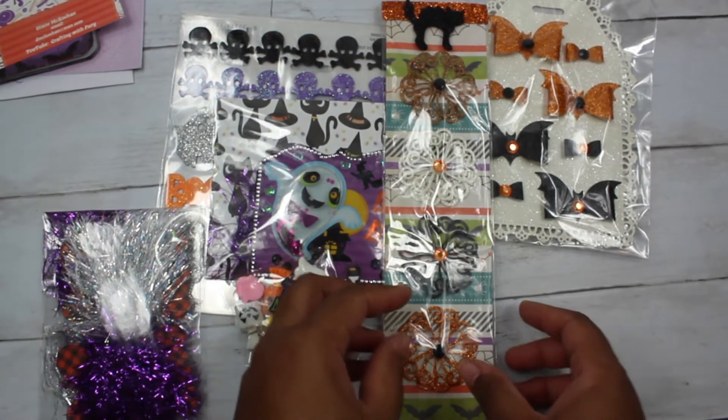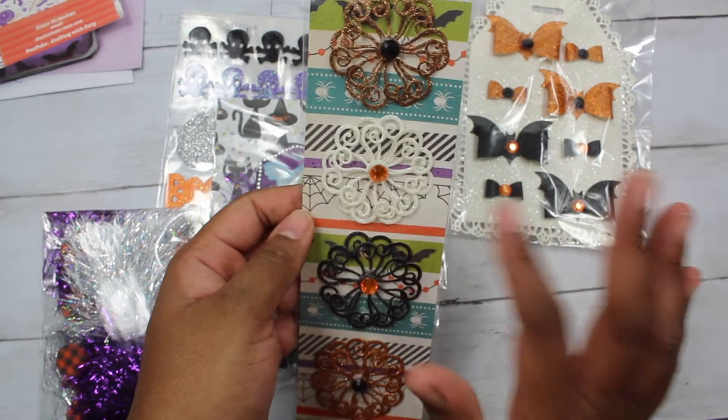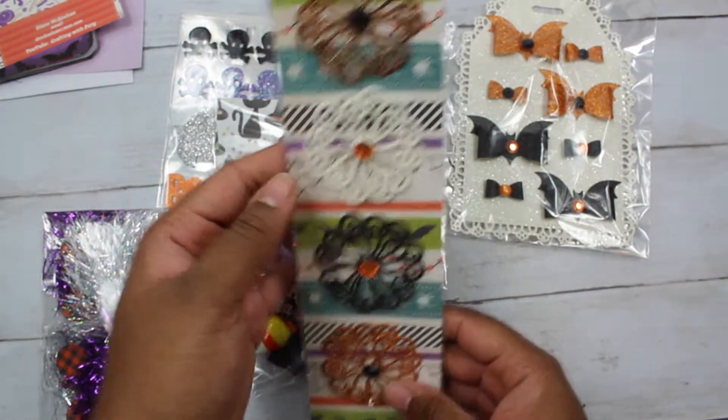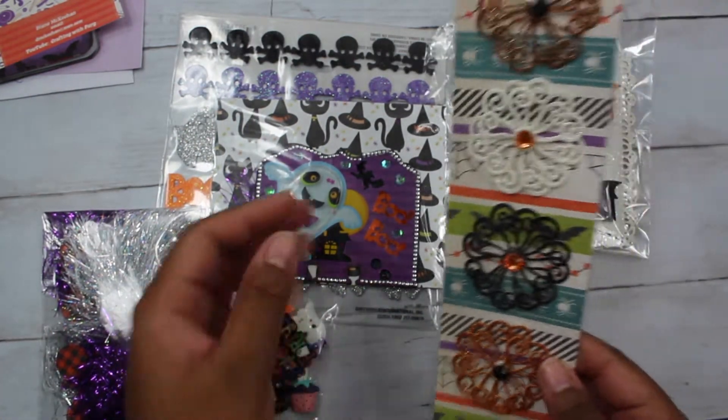Alright, so let's get right into it. I did see her video reveal and these are gorgeous. They're super simple but gorgeous. She made everything Halloween themed, which I truly appreciate because I need to build my Halloween stash.